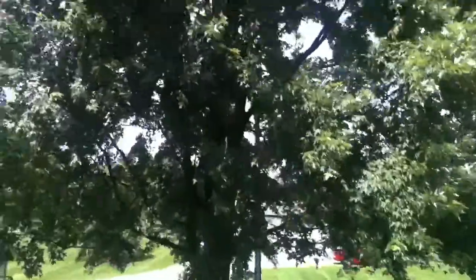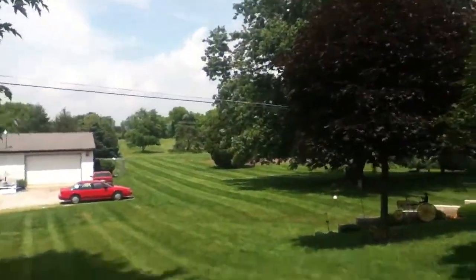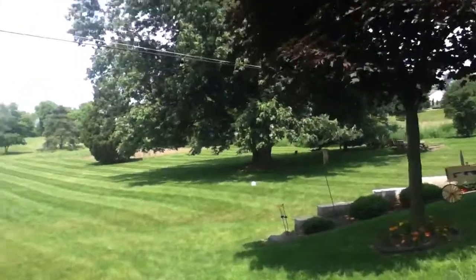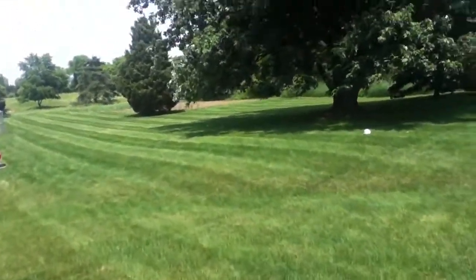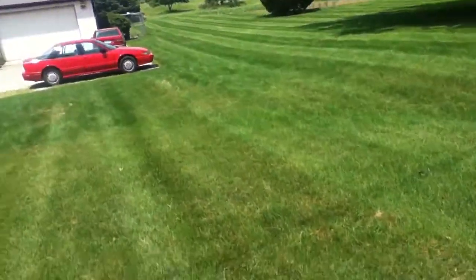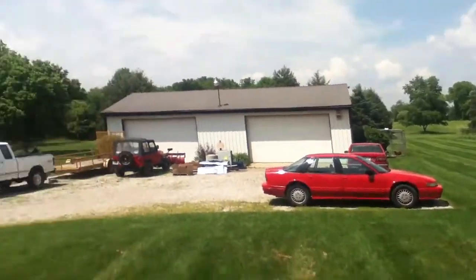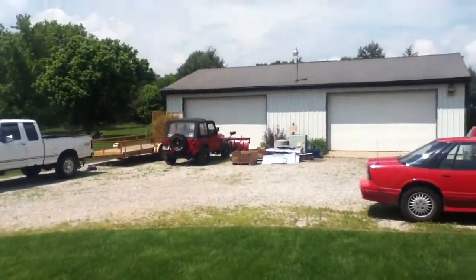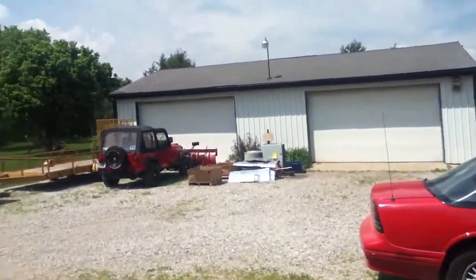I don't know if you can see because that gigantic tree is in the way — there's another gigantic tree. Over there is my garden; we plant corn, peppers, squash, beans, and potatoes. Down here is my barn — I'm not gonna take you in there because it's a mess. That's my brother's truck, that's his trailer, that's his Jeep, and a snowplow in front. There's a bunch of scrap metal he's gonna be taking out today.